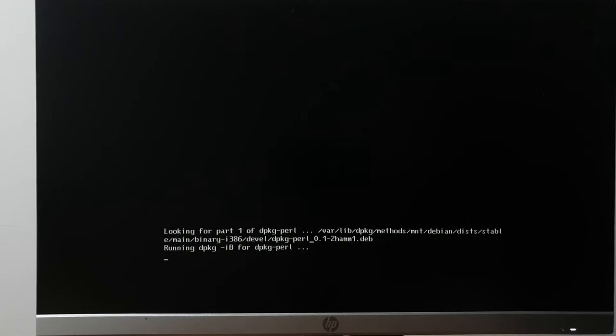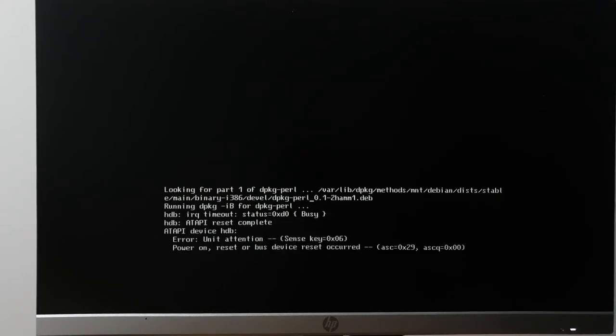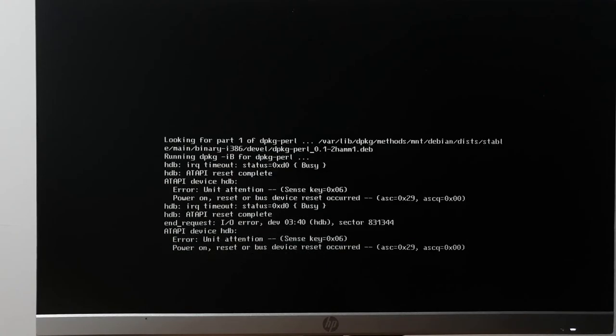I hear the drive spinning up. It's trying. I could do networking. What the heck — I've installed from this CD on this ThinkPad multiple times. I shouldn't have just turned it off, it's going to complain now. Let me take the CD out and take a look.